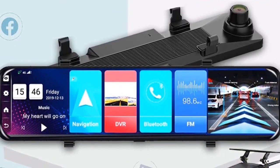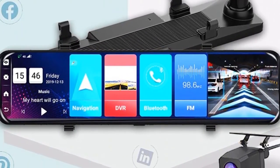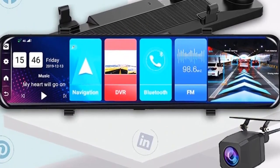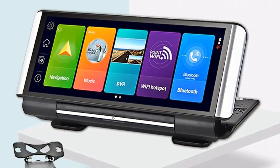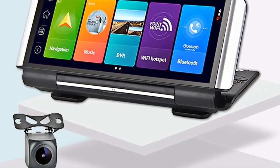Hey guys, I have been testing these car camera recorder systems for some time, and today I am doing the Mega Comparison car camera recorder system. I hope this video will be helpful for your decision-making process.